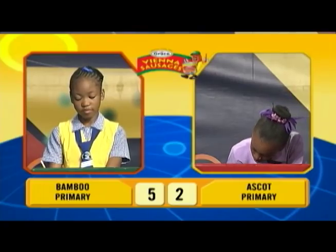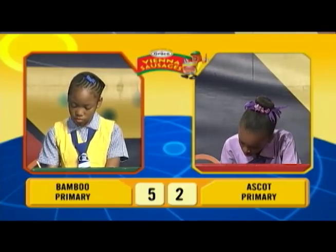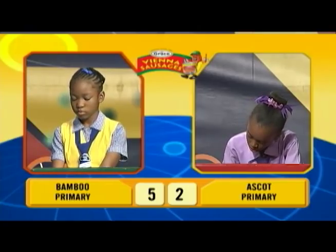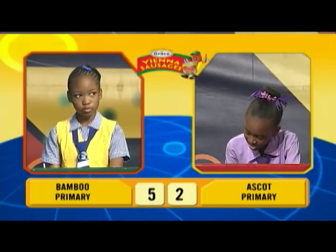Akilah, if A equals 2, B equals 1, and C equals 4, what is A plus B times C? [Akilah answers: 12.] Incorrect. Janique, would you like to try? No sir. 6.